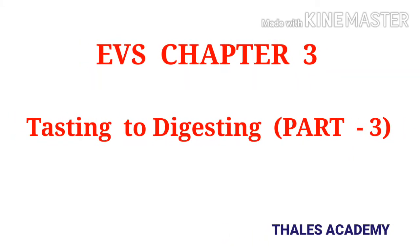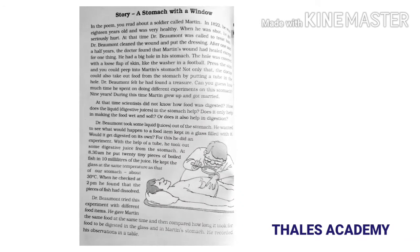Hi, welcome to my channel. Today we are going to learn EBS lesson 3, Tasting to Digesting of Class 5. This is the last part of the lesson. We are going to read a story about a soldier called Martin.